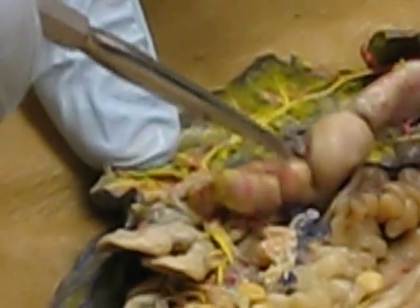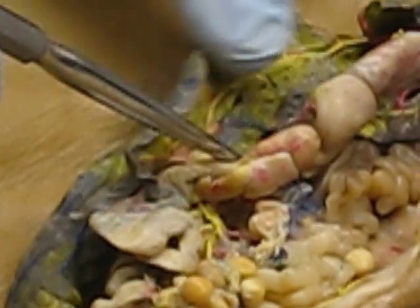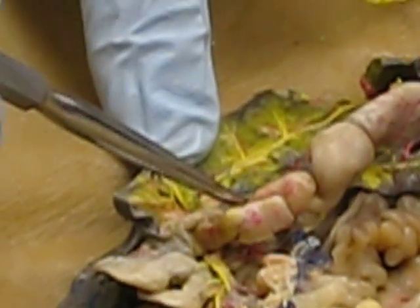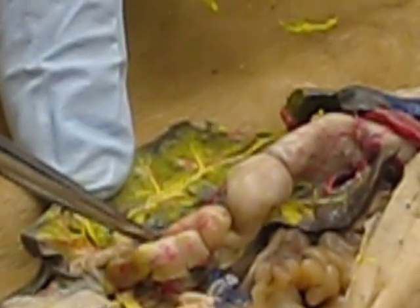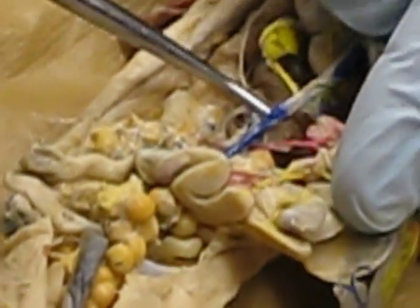Over here on the underside of the liver, we see a yellow vessel and a red vessel. Yellow means hepatic portal, so yellow is the hepatic portal vein and the red is the hepatic artery. Coming into the liver from the caudal aspect is the post-cava.